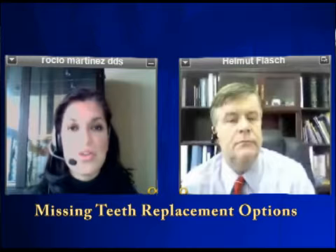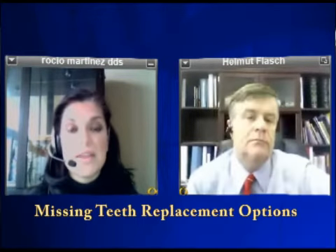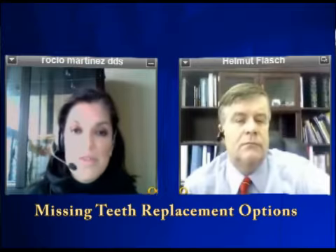Traditionally, the second option to replace missing teeth is with bridges. Bridges have been great tools to replace teeth for a long time. But one of the disadvantages is that to prepare for a bridge, you have to touch the teeth on either side, which essentially condemns you to always having a bridge in your mouth. If this bridge fails, you can only get it replaced with another bridge.